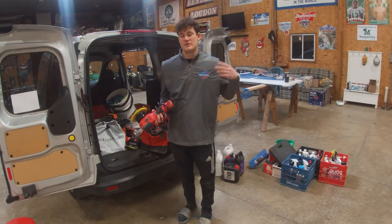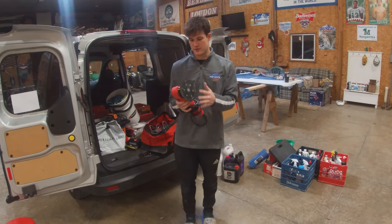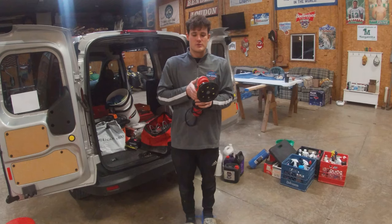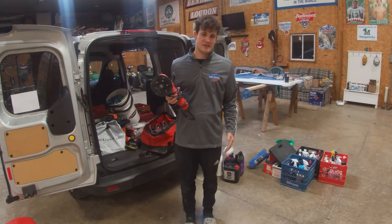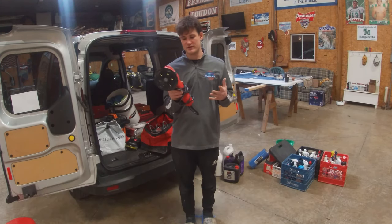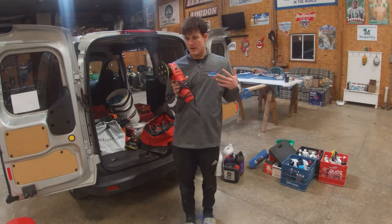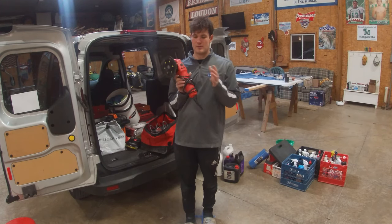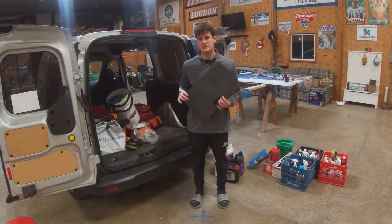Our third machine is a dual action polisher. A DA polisher pivots in an orbital shape, but the harder you press the less it spins and the more it vibrates. You only want to use this for waxing — it doesn't really work well for polishing. This is Griot's Garage's DA polisher, about $160. It's a great polisher, lasts well, and works effectively — just use it for waxing only.